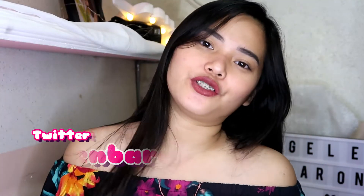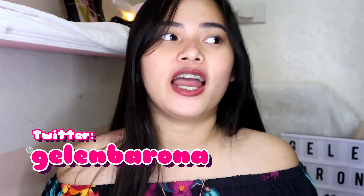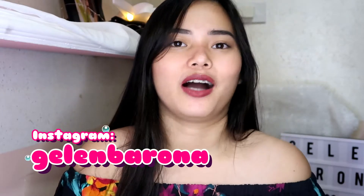Hey guys and welcome back to my YouTube channel. So in today's video, ipapakita ko sa inyo yung mga pasalubong ng mga lala ko, and then yung mga pinagbibili kong mga items. So if you want to see kung ano yung mga papakita ko, then please keep on watching.